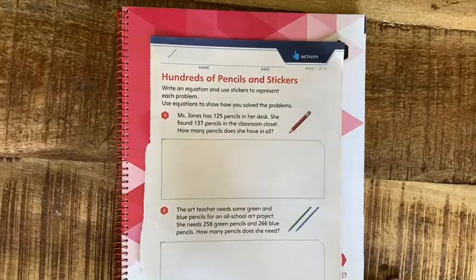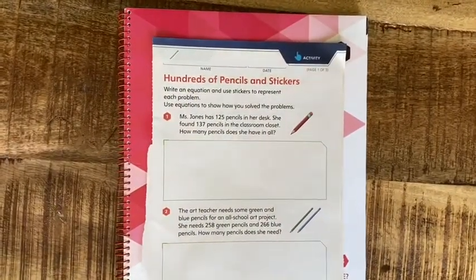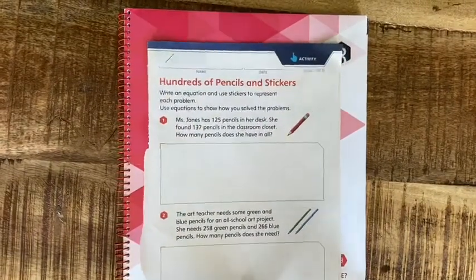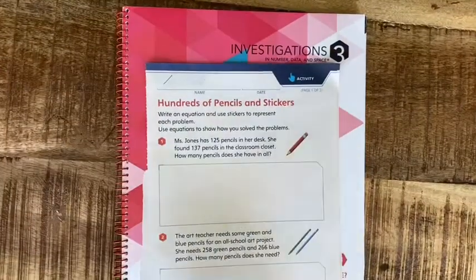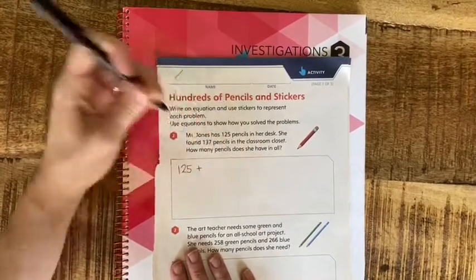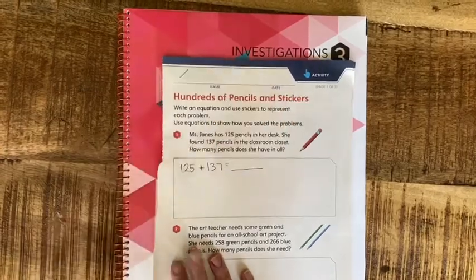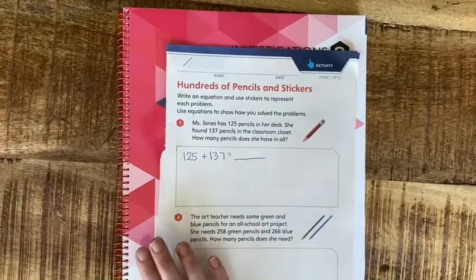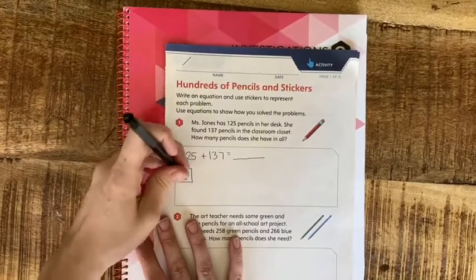Mrs. Jones has 125 pencils in her desk. She found 137 pencils in the classroom closet. How many pencils does she have in all? Now I know these sound like really big numbers, but you've been solving problems and adding bigger numbers than that. So I want to start with my equation: 125 plus 137.